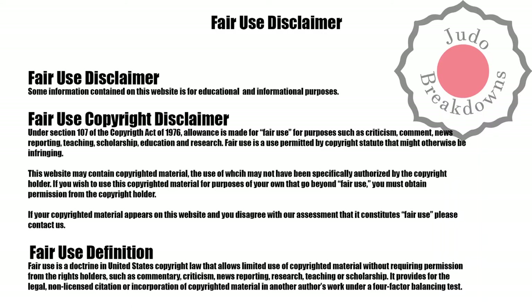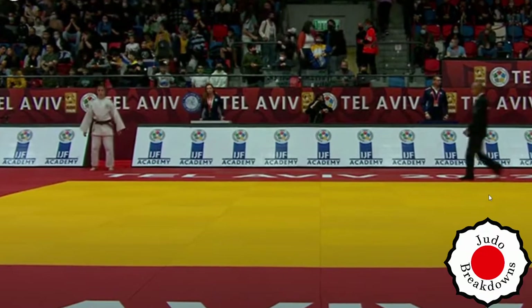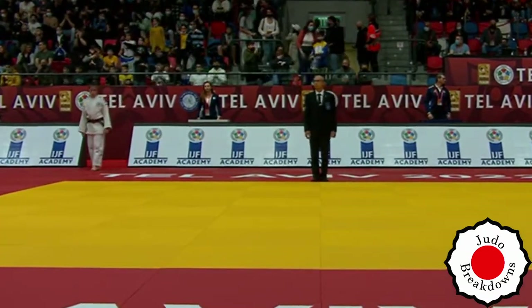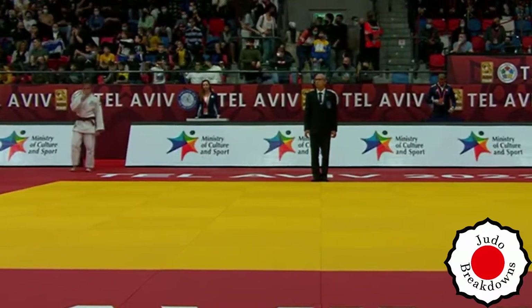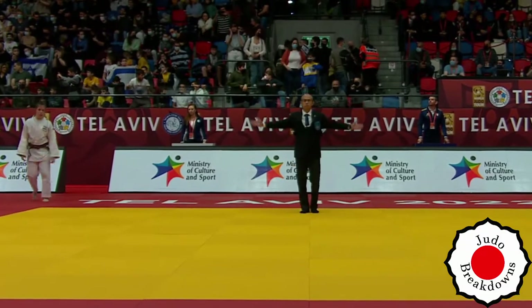Welcome back to Judo Breakdown, your source for Judo commentary on the internet. What I have for you today is a match from the Grand Slam at Tel Aviv 2022 in the women's under-63 division. In white we have Adelina Novitski from Israel, and in blue we have Nadia Simeoli from Italy.